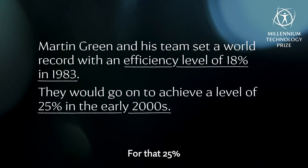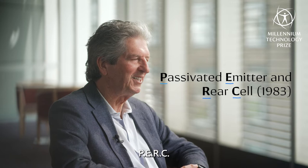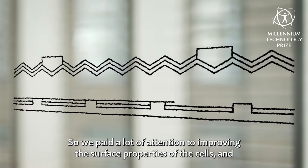For that 25% efficient cell, we use what's called the PERC cell — P-E-R-C — an acronym that I personally invented along with the cell. We realized that the surfaces of the cells were very important, and that's the area where improvement could be made in earlier cell designs, so we paid a lot of attention to improving the surface properties.